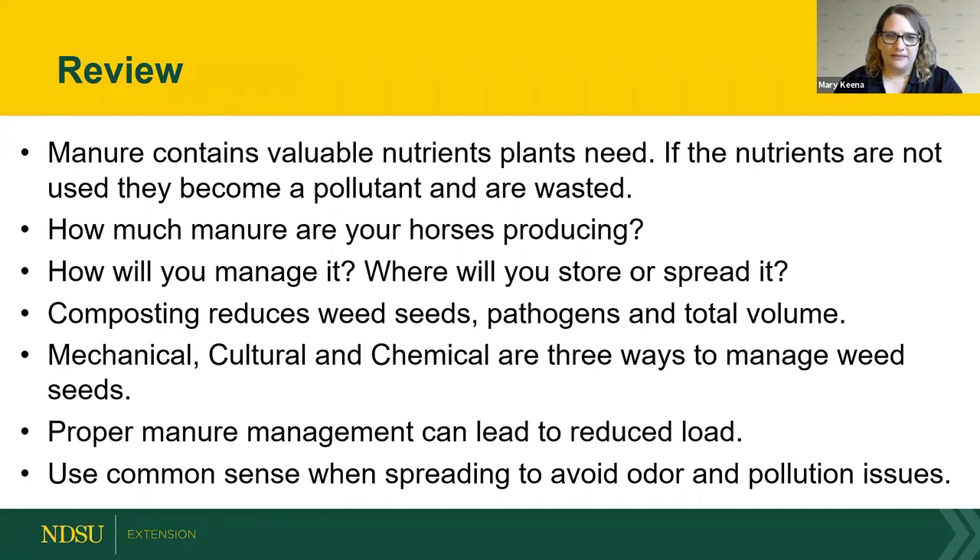In summary: manure contains valuable nutrients; know how much your horses produce per year; composting can reduce weed seeds, pathogens, and total volume if managed properly with correct temperature and turning; mechanical, cultural, and chemical methods can control weed seeds; proper manure management reduces parasite load; and use common sense when spreading.